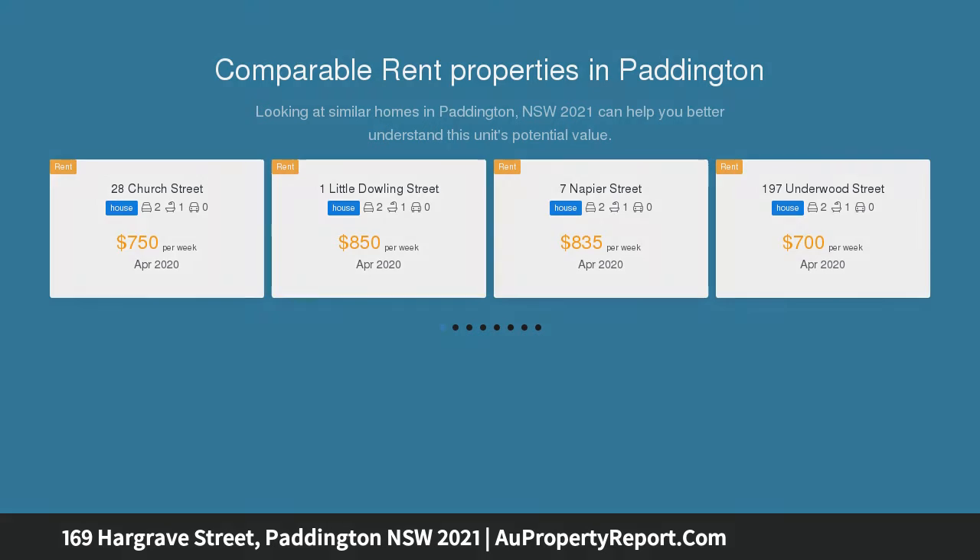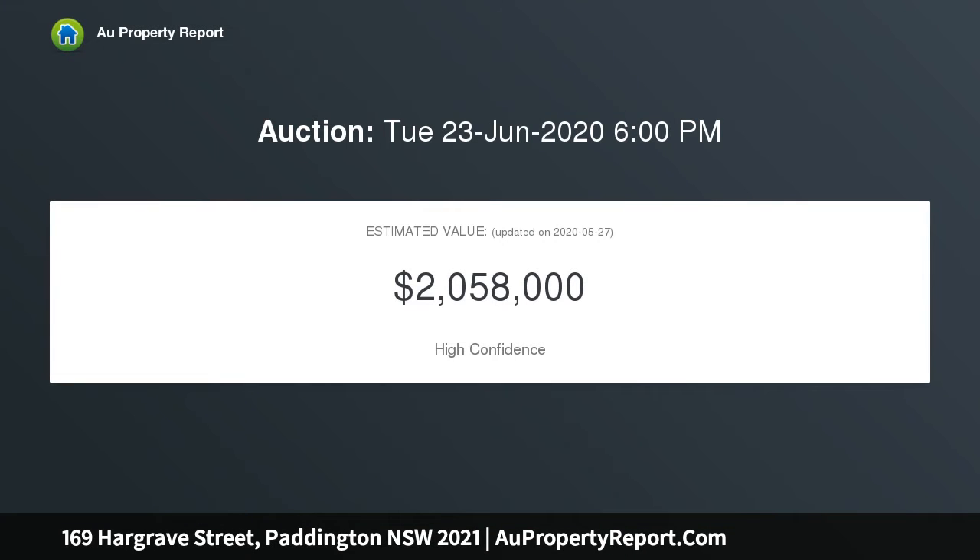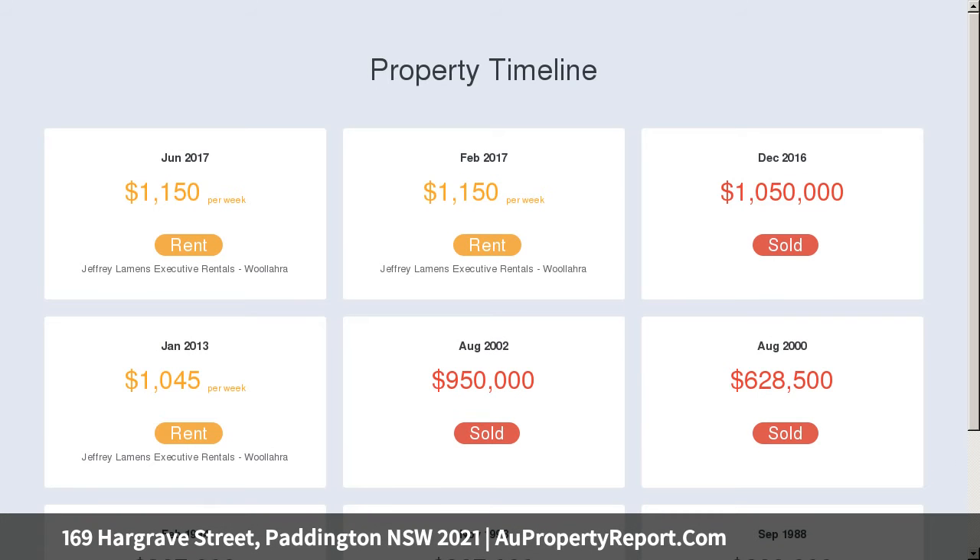Its sense of space and proportion will immediately delight throughout, with generously sized rooms, northeast facing aspect and excellent natural light. It includes the benefit of lane access and an oversized garage, holding the potential to enhance with an attic conversion.